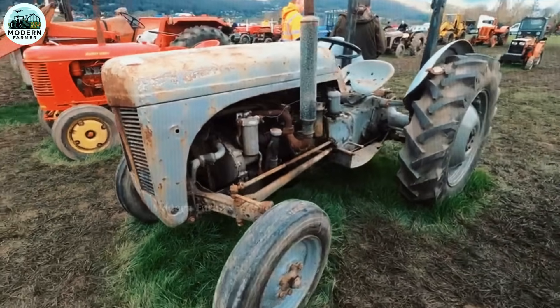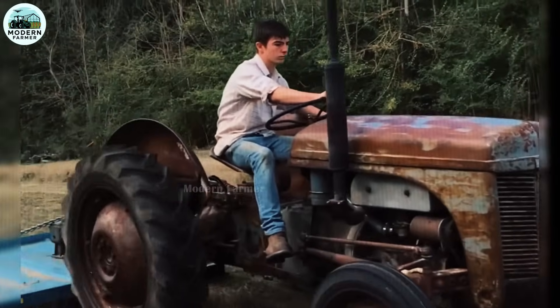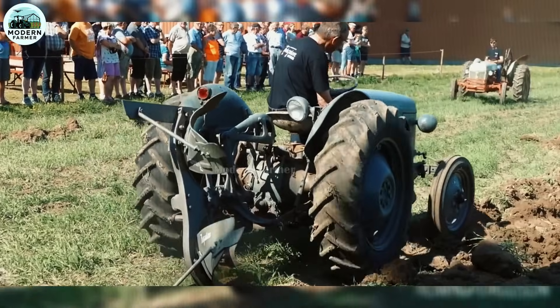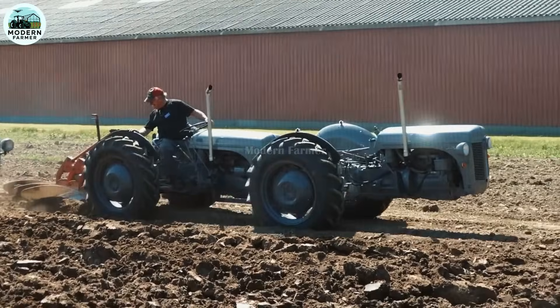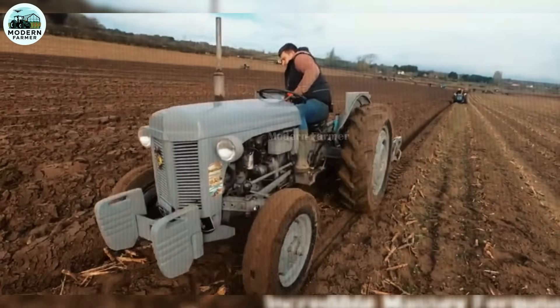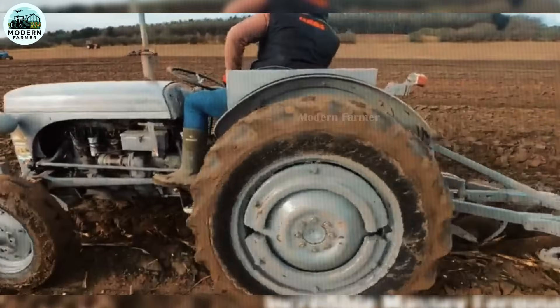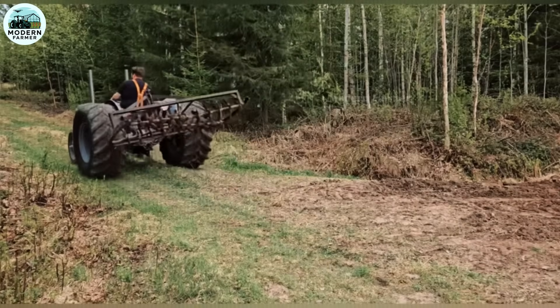Dear friends, the Ferguson TE20 is not only a machine, but also a reliable companion. With its durable design, stable performance, and pioneering technology, the TE20 has left a deep impression on American farmers. Let little gray Fergie and you overcome all challenges, take care of each piece of land, and ride beautiful golden seasons. The Ferguson TE20 — a symbol of dedication and trust.